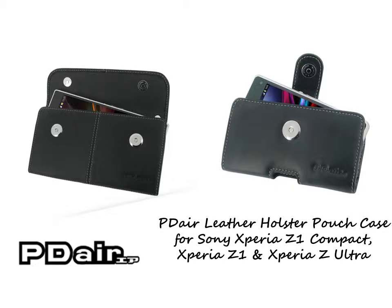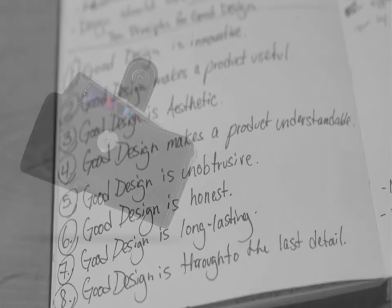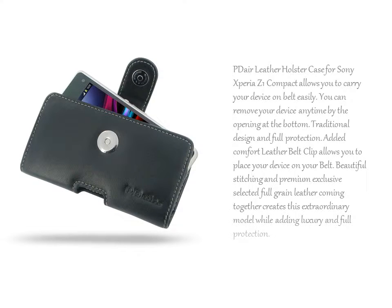PDR Leather Holster Case for Sony Xperia Z1 Compact allows you to carry your device on belt easily. You can remove your device anytime by the opening at the bottom, with traditional design and full protection.